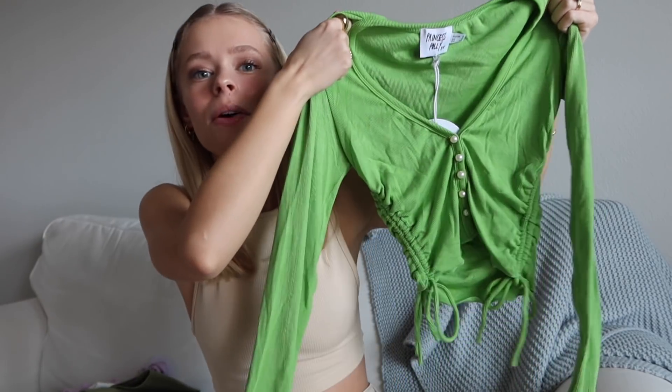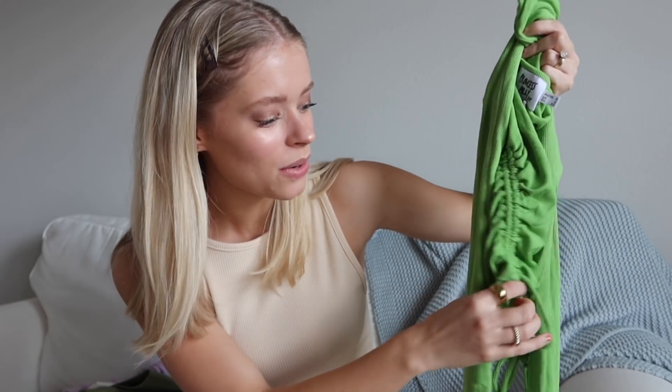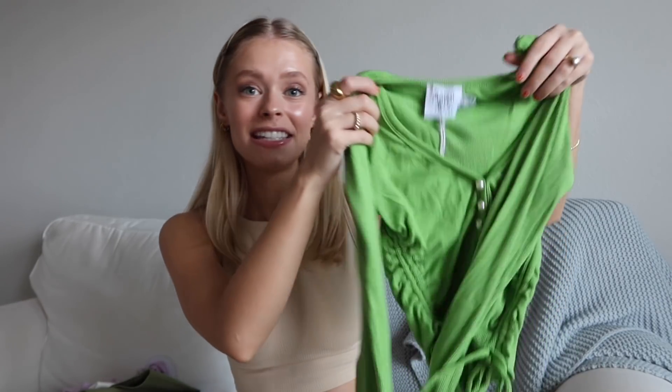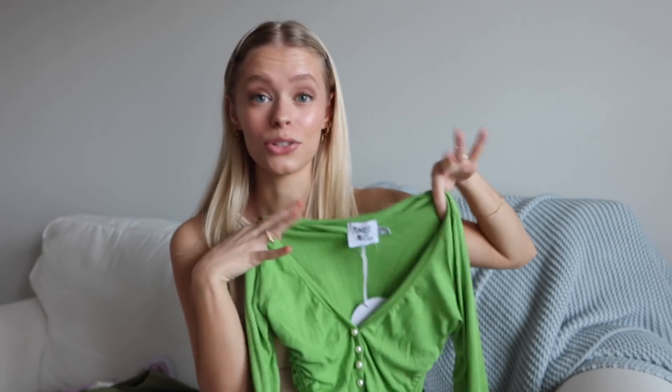The next thing is also a shirt, and the color is seriously so good. It has this cinched detail again — you can tie it to tighten — and there are also these pearls that actually unbutton and button, so you can open it for a more low-cut look. The color is amazing, and I feel like this is a really great spring piece for transitioning into warmer weather. It's one of my favorite things I got — really really cute.